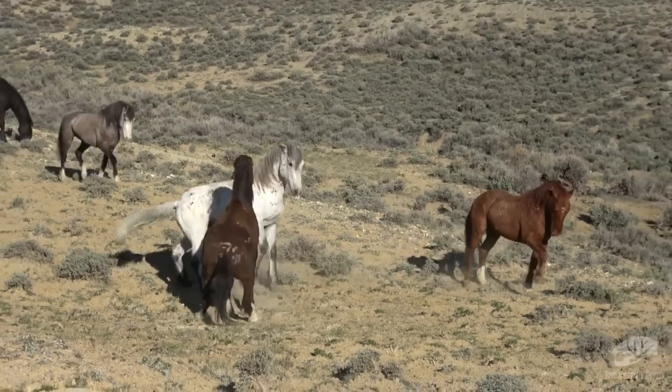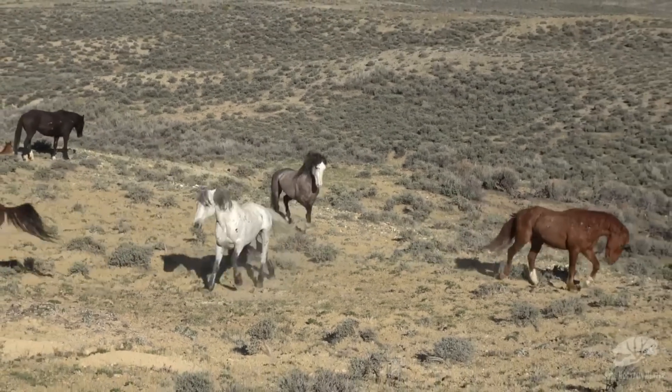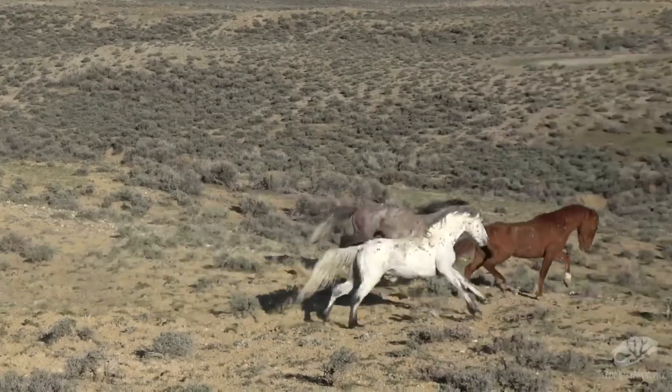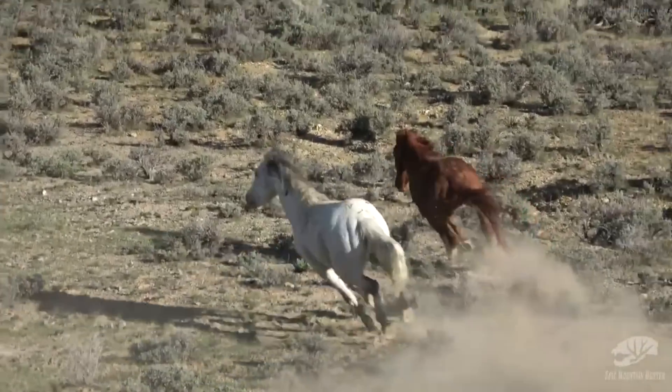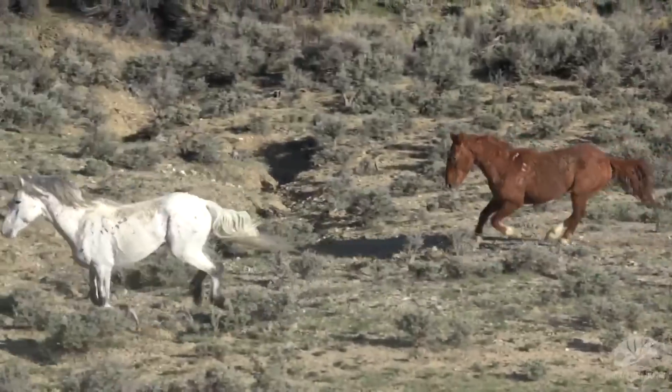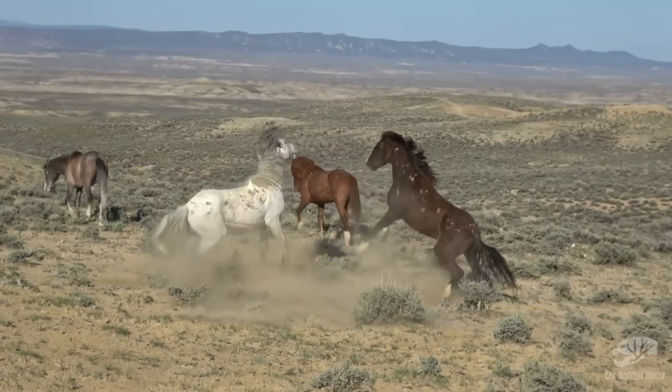But where did this instinct come from? Peeling the ears back is an ear protection mechanism that goes back to ancient times, and it's meant to get this body part out of the way of an attacking horse. It's a sign that a horse is getting ready for battle.